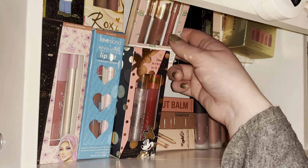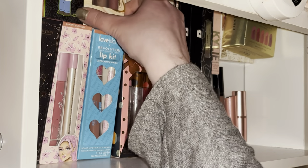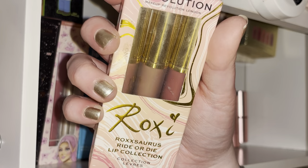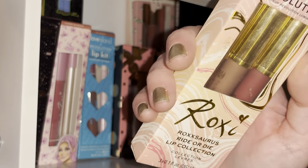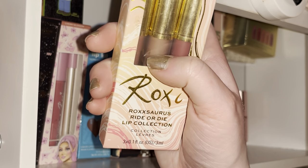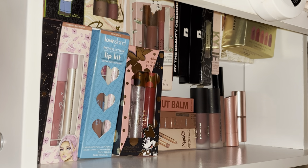Next I have the Revolution Friends Rachel lip kit — you get two glosses and a lip liner. I love this lip liner and wish I could buy it separately, but unfortunately you can't. Then I have my three Roxy liquid lipsticks which have been with me so long and are so good. Two are matte formula and one's a satin matte finish — you get a brownie nude, a brownie-pinky nude, and a nice pink. They're always on sale on the Revolution website so I definitely recommend picking those up.